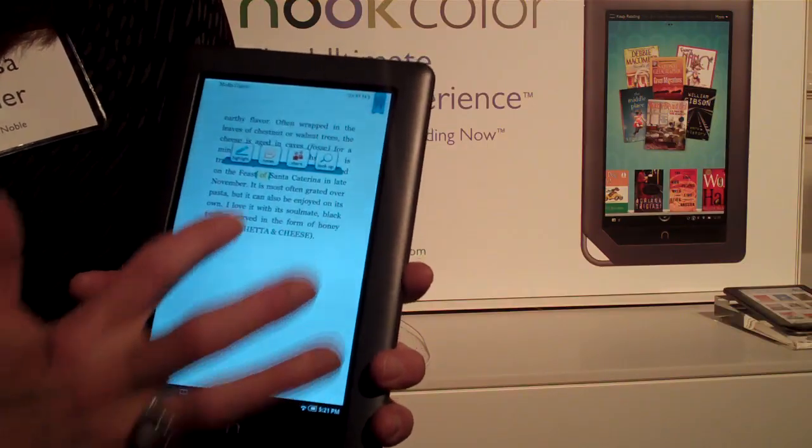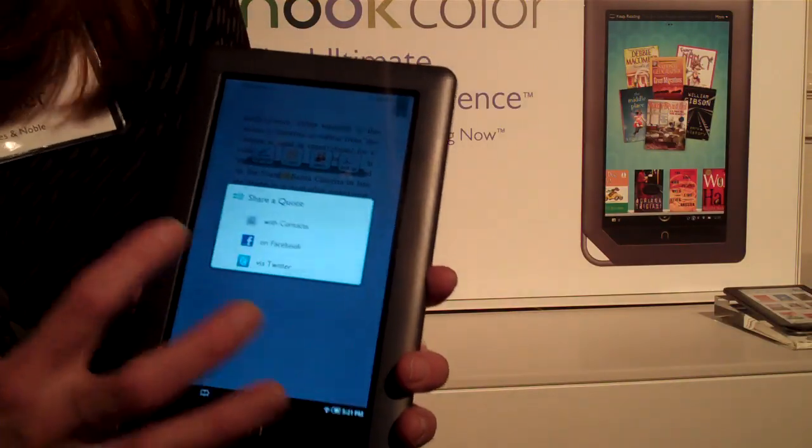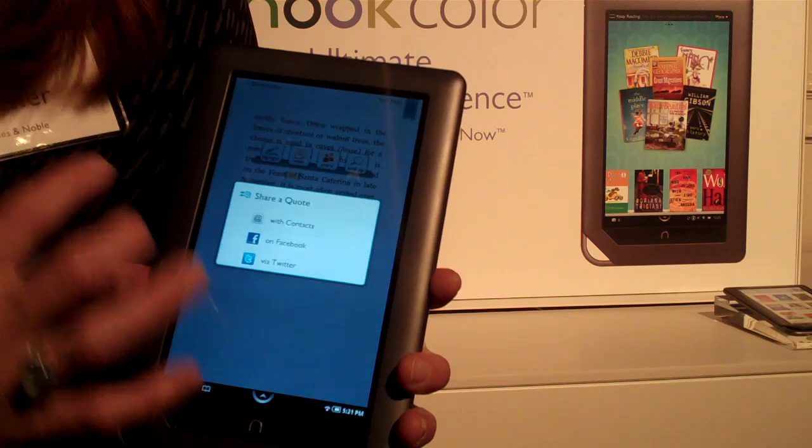Social networking plays a role on the device, allowing users to share quotes with Facebook and Twitter friends in just a matter of clicks.